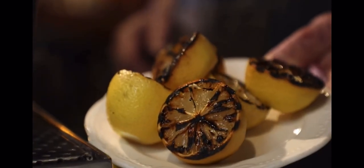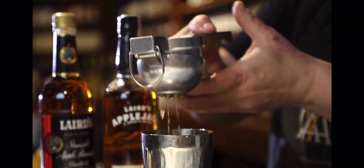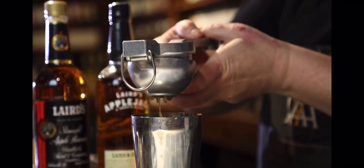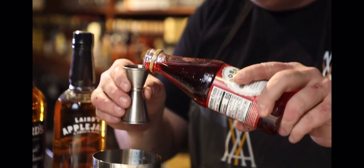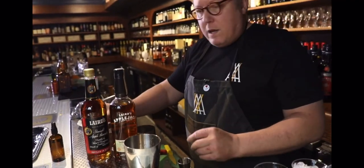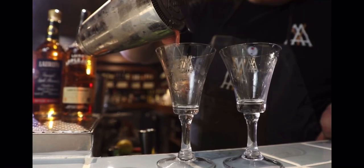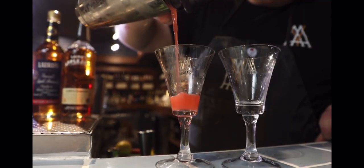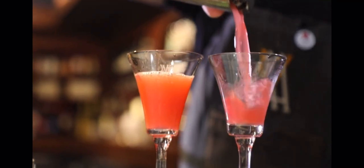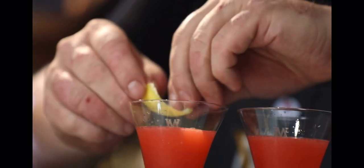I've got these charred lemons that I cooked — about three quarters of an ounce, usually around half a lemon. I'm using Rose's grenadine, just a half an ounce. Put some ice and give it a good shake. Look at that color. Give it a quick finish with a lemon twist — express the oil over the top, twist it, and we can leave it on.